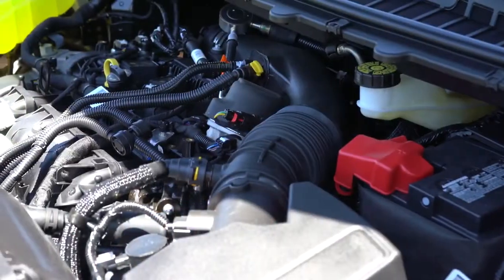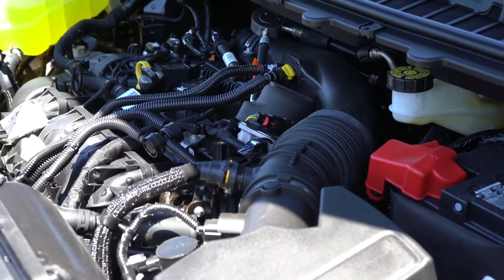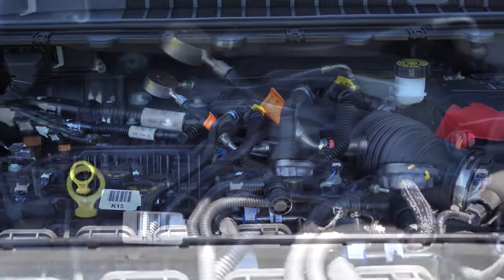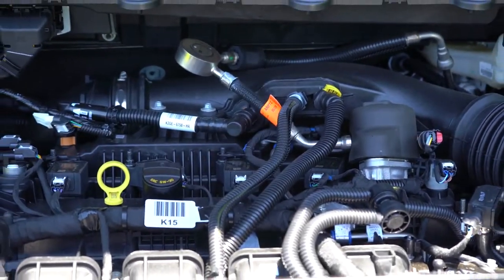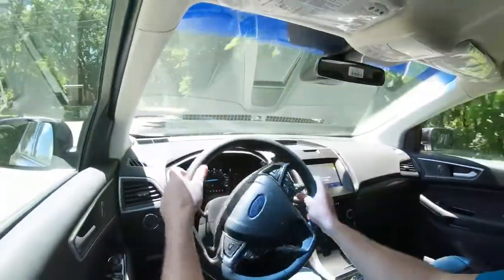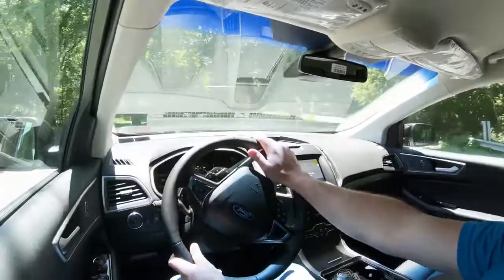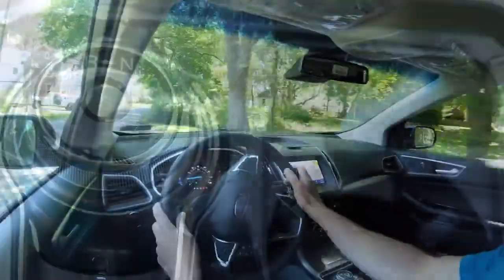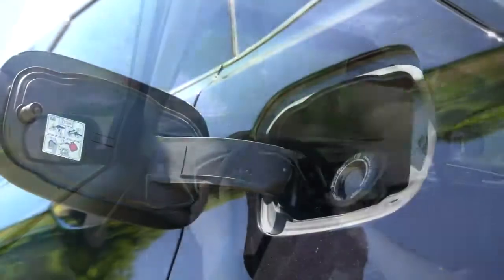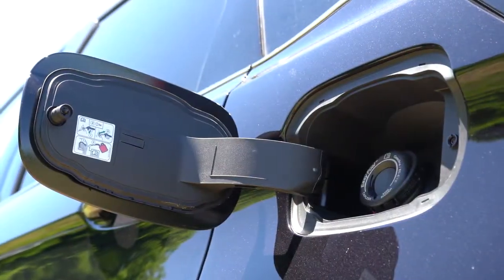The other engine configuration, belonging to the ST trim level, is a 2.7-liter twin-turbo V6 producing 335 horsepower at approximately 5,500 RPM and 380 pound-feet of torque at approximately 3,200 RPM. Power goes to all four wheels — standard AWD, so no extra $720 needed. It uses an 8-speed automatic with paddle shifters, hitting 0-60 in 6.1 seconds, with MPG of 19 city/26 highway.